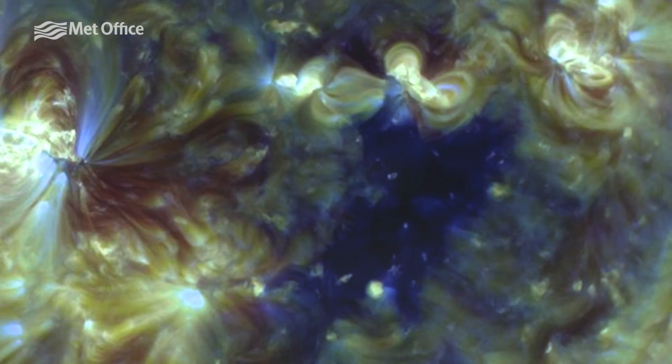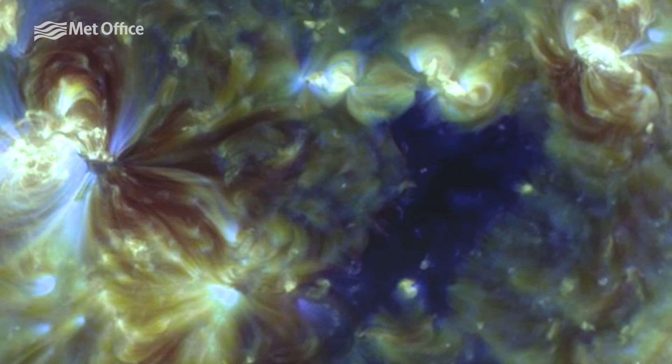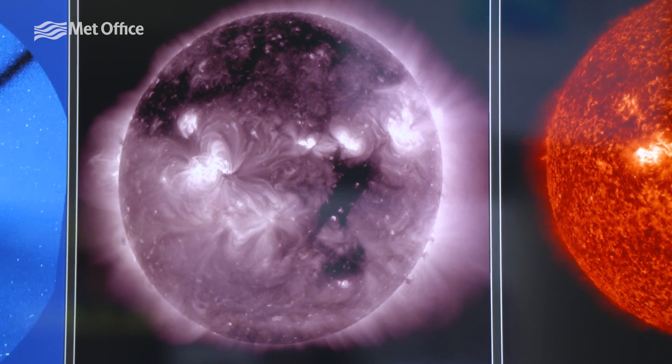Where these magnetic field lines flow out and interact with the Earth's magnetic field, we increase our potential for seeing aurora. At the moment, the strength of the wind coming out from the Sun and the level of interaction we're expecting means that we could see aurora across Northern Ireland and Scotland.